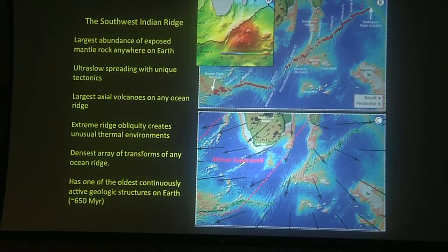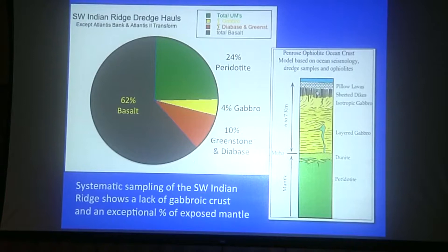The ultra-slow spreading has absolutely unique tectonics, with a new form of plate boundary that has only been known for the last 10 or 15 years. It has the largest axial volcanoes of any ocean ridge, and extreme ridge variability creates unusual thermal environments. It has the densest array of transforms of any ocean ridge, basically because it's sitting at a 45-degree angle to the plate spreading direction. And as I mentioned, one of the oldest continuously active structures on Earth — this is the Andrew Bain Fracture Zone.